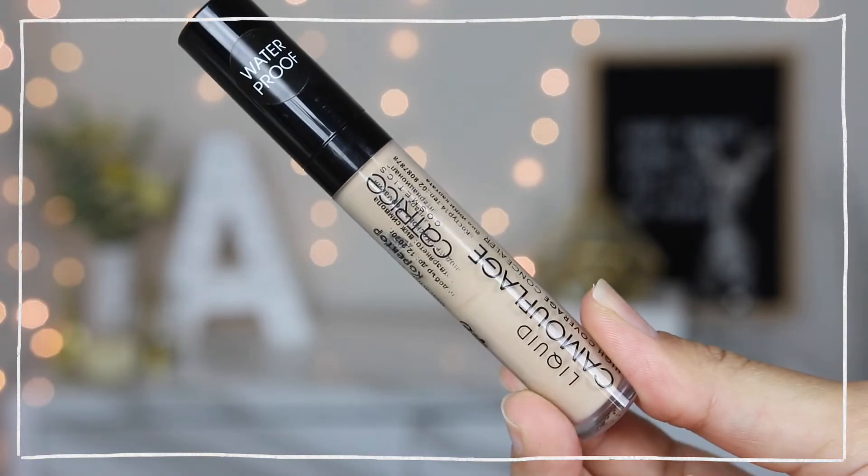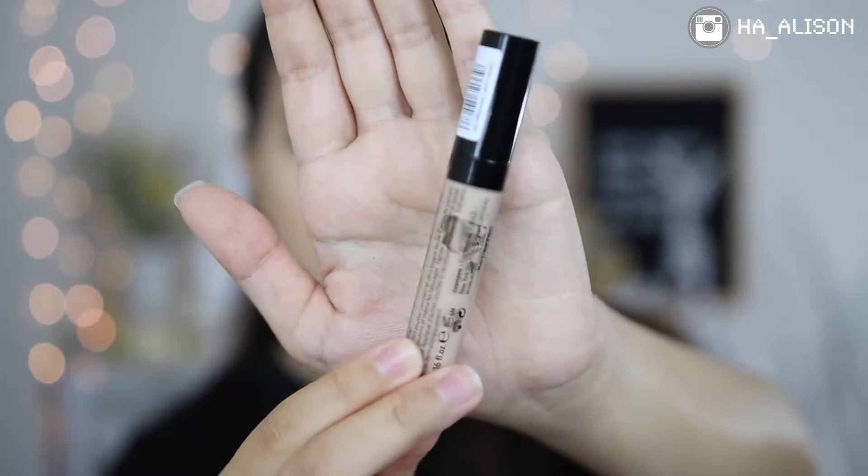Next is a concealer. Usually I rotate through a lot of different concealers depending on my skin issues or mood, but this year I want to commit to using only one. My recent favorite is the Liquid Camoflage High Coverage Concealer from Catrice. You can see how much I've already used — it's become my everyday concealer because it's lightweight, not as full coverage as my Too Faced one, but it still conceals my dark circles nicely. I'm already using it every day, so I think I'll finish it up.